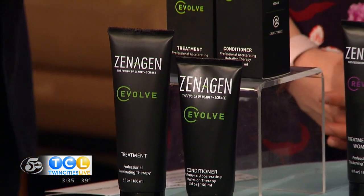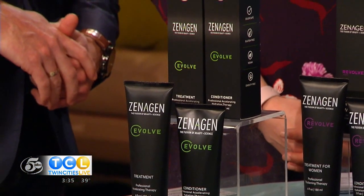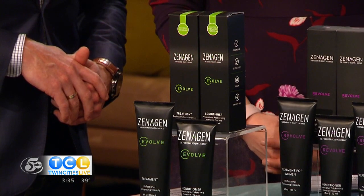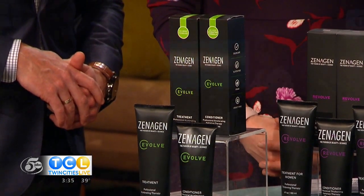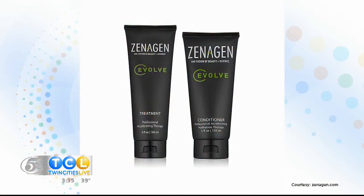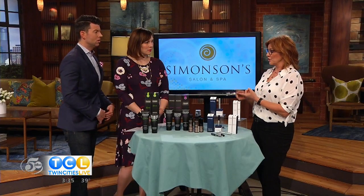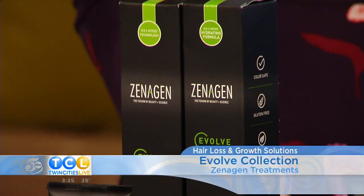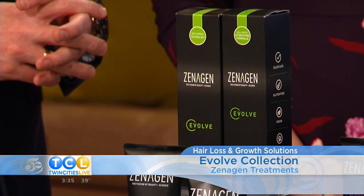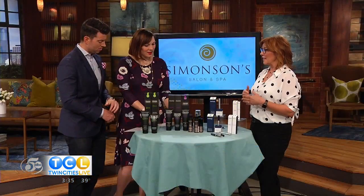So what they're designed to do is block that hormone so that it doesn't suffocate the follicle, and allows the nutrients and the oxygen to get down where it needs to be so that the hair will grow stronger, faster, longer. All you have to do is switch out your regular regimen every other day with the shampoo treatment and the conditioner. It takes five minutes in the shower — you scrub it on, let it sit for five minutes, then rinse it off, apply your conditioner, and then you're good to go with your styling.